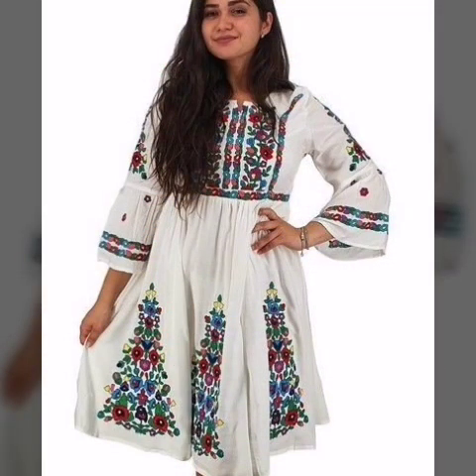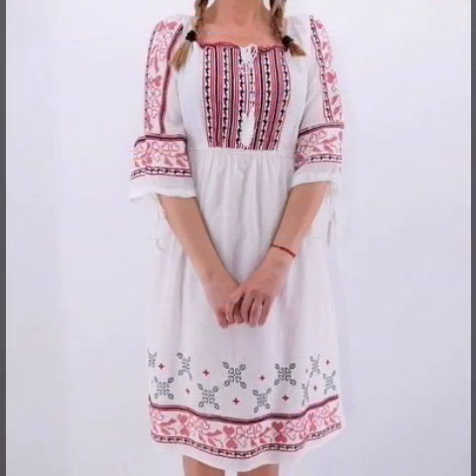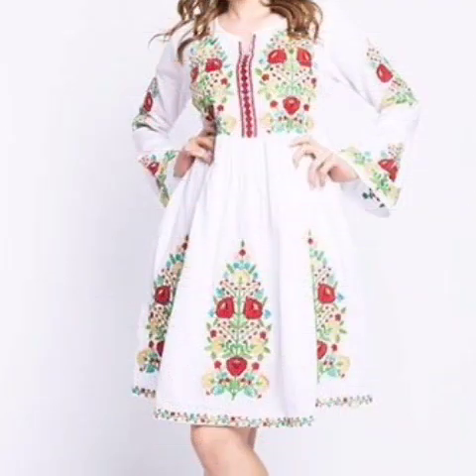You can wear a jacket or a cardigan to keep warm when it's a bit chilly. If you don't want to look frumpy, a leather jacket will complement the waist and the flare of the dress.